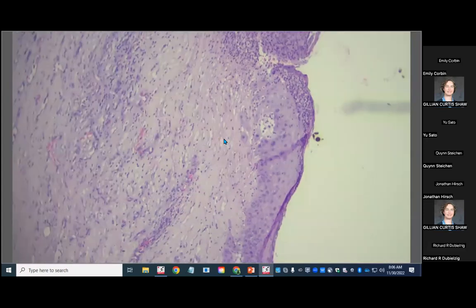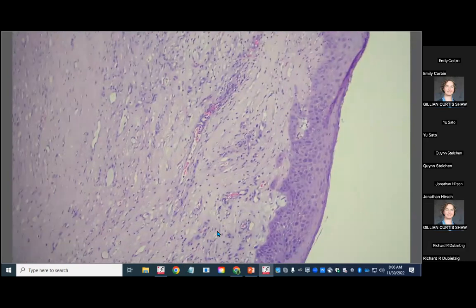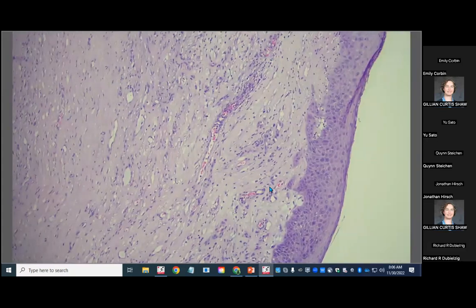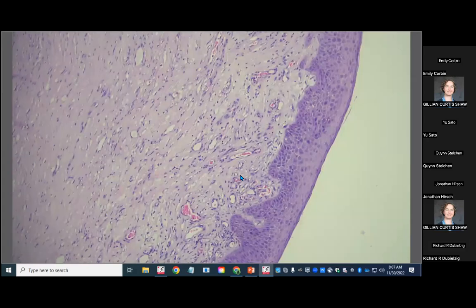In some areas the corneal epithelium starts to extend down into the corneal stroma, and in those places the corneal stroma does not look great — instead of normal lamellar architecture it's more loose and lightly eosinophilic. There are little islands of corneal epithelium that drop down into that stroma. Histologically we describe that as collagenolysis; clinically they often describe it as keratomalacia.